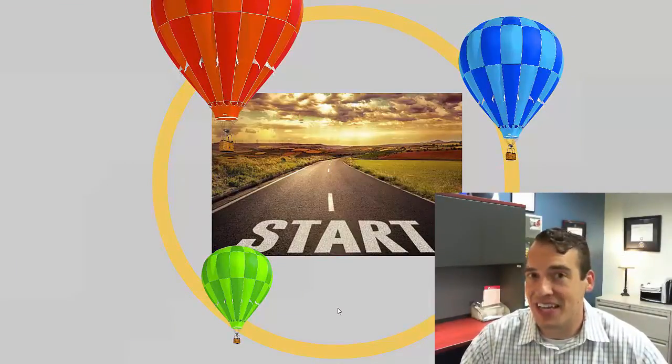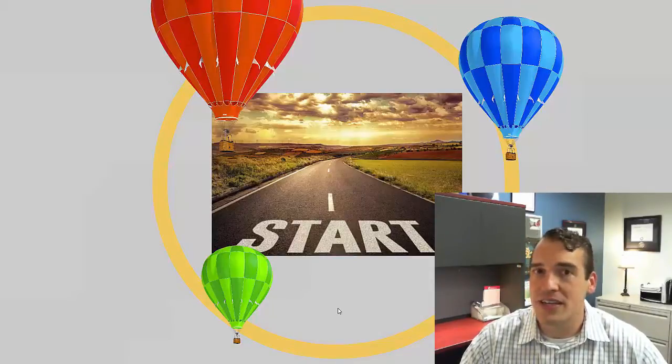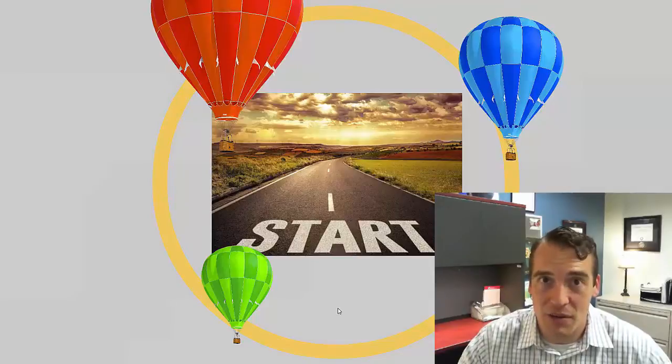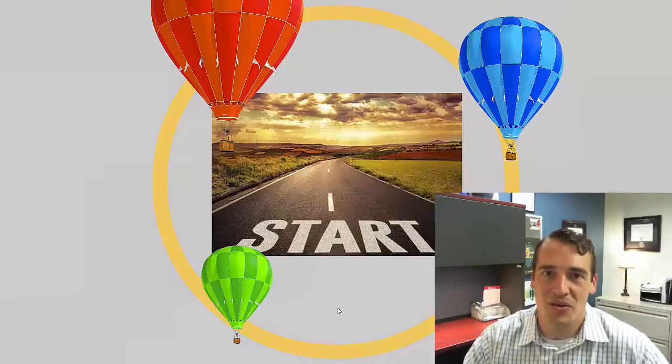That is how you get to the starting line — but it's just the starting line. What is next involves some additional important choices to not only start well, but also make progress and eventually reach that success point you're looking for — to graduate with your degree or certificate.